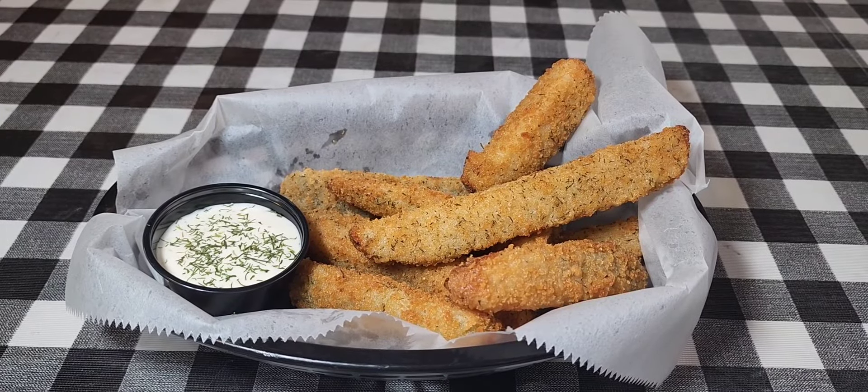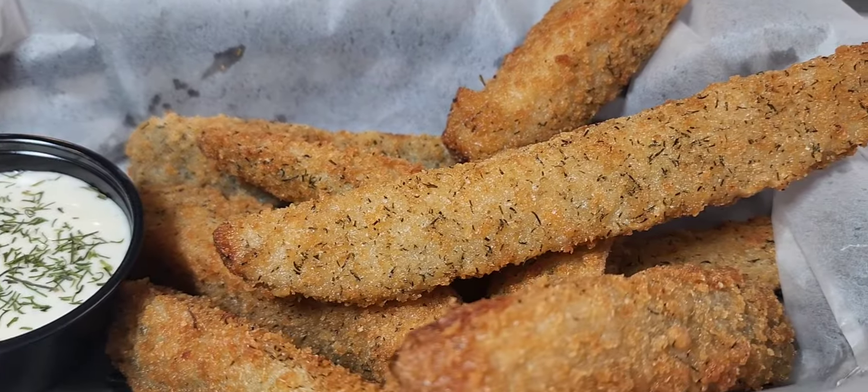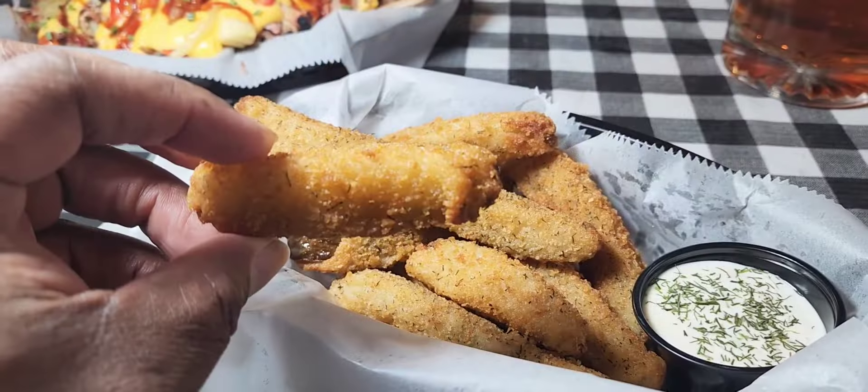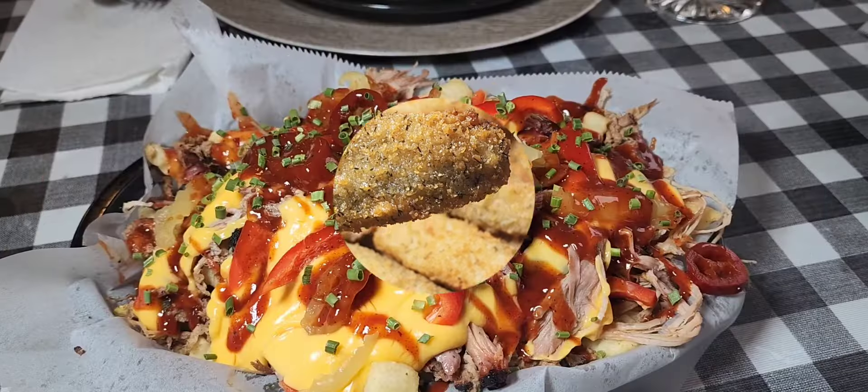First thing we're gonna talk about are the pickle spears. Most times when you go get fried pickles they're cutting little circles, but here they do the whole spears and they give you a lot of them. They bread them and cook them to a golden perfection — they are very good.